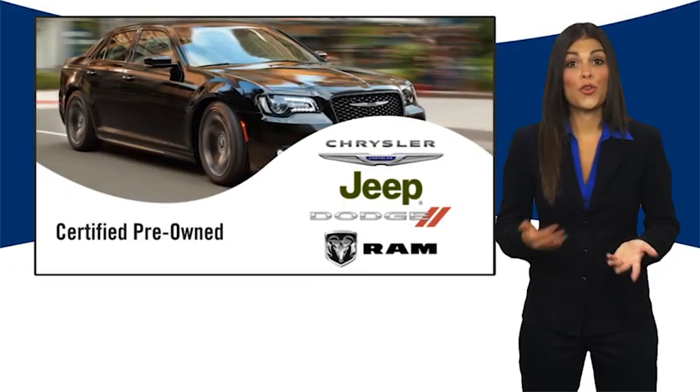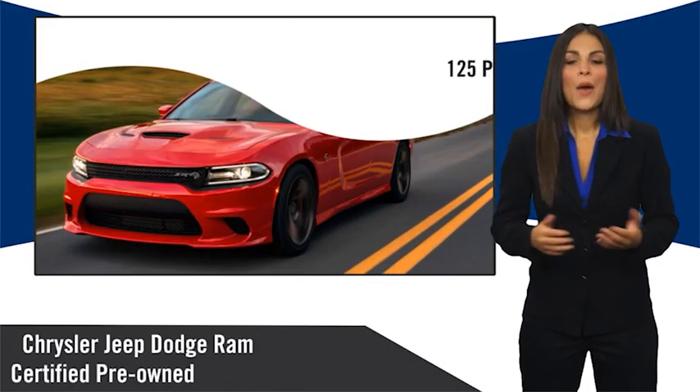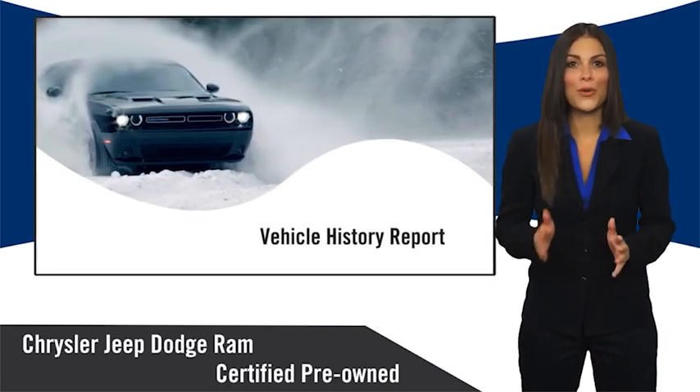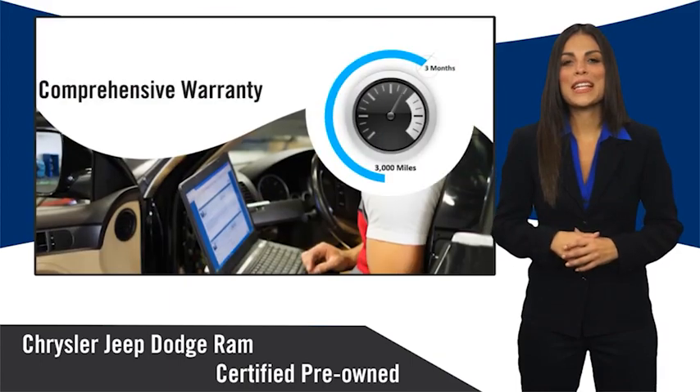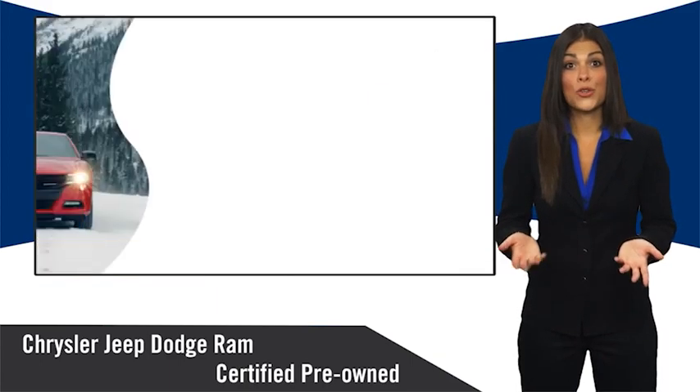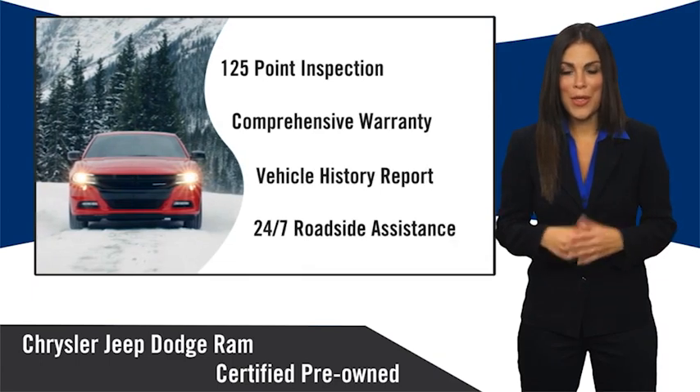All Chrysler Group Certified Pre-Owned Vehicles pass a stringent inspection process guaranteeing that only the finest vehicles get certified. Ask your dealer about available lifetime warranty upgrades. Chrysler Group Certified Pre-Owned Vehicles —